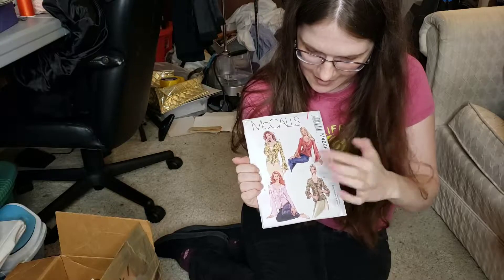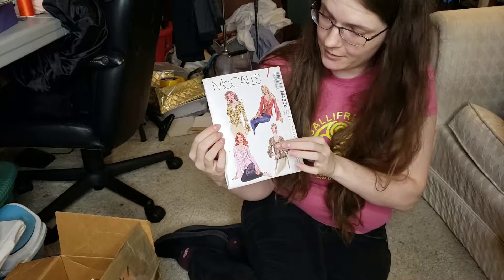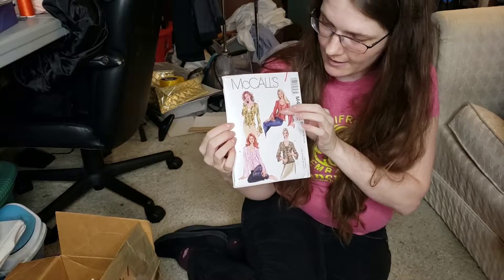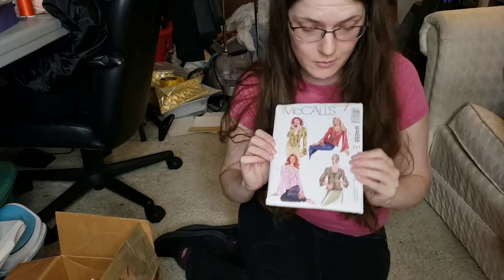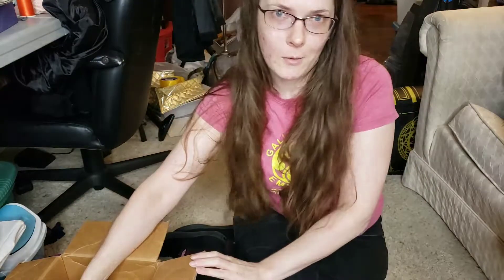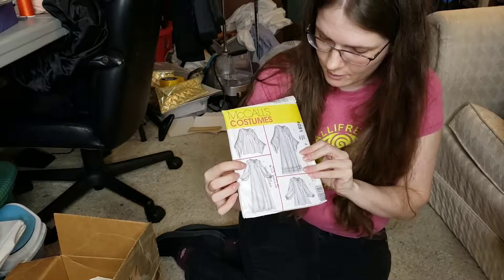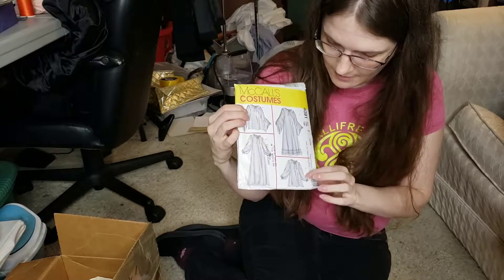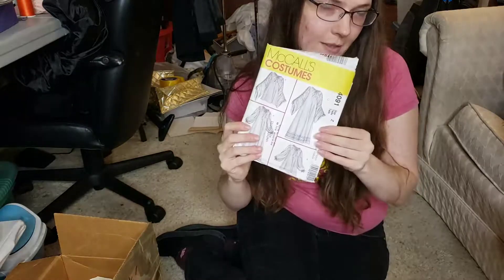Here's another one with the ruffle front — this one's more of a cardigan style. You can do the tie front or a hook and eye closure, or probably buttons. Another 2004. And a good basic chemise — you can do long or short chemise, closed sleeve or open sleeve. This one is 2003.